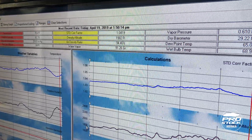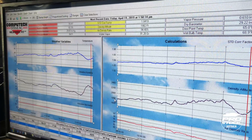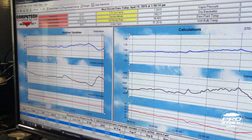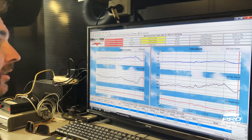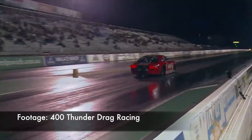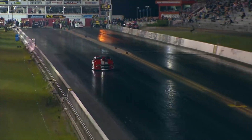What I do is keep this running and logging every one minute. Try to get here the day before, run it the day before, so you can see those conditions and try to predict your next run. That's a quick rundown on what you see with the weather station in a pro stock car.